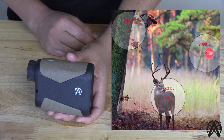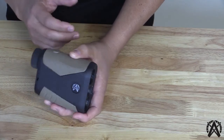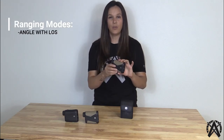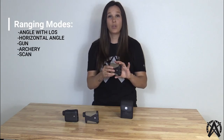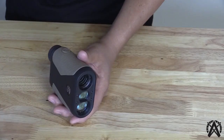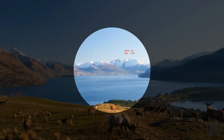This rangefinder is able to range reflective targets out to 2,400 yards, a tree out to 1,400 yards, and a deer out to 950 yards. It's also able to range objects as fast as 0.1 seconds. The ranging modes that come with the OTX 2400B include angle with line-of-sight mode, horizontal with angle-corrected mode, gun mode, archery mode, scan mode, golf mode, and ballistic mode. Within ballistic mode, you can input your ballistic information and the rangefinder will tell you your elevation holdover in MOA, mils, inches, or centimeters.